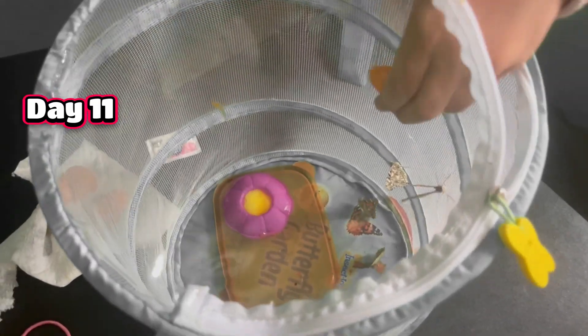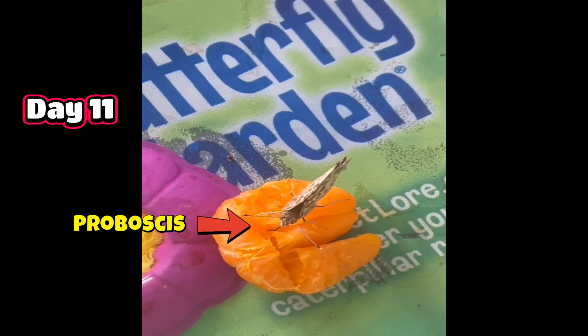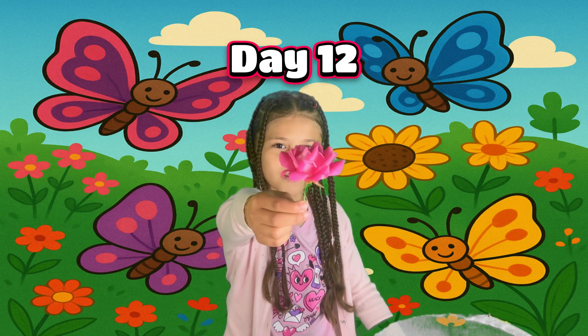I don't want to scare the butterflies. Okay, we have time. Okay guys, so we're going to put these flowers in.